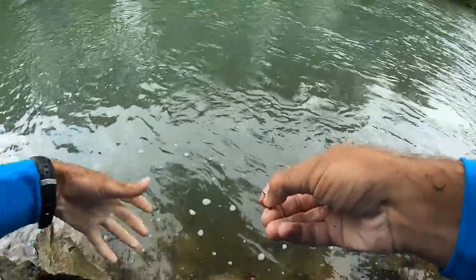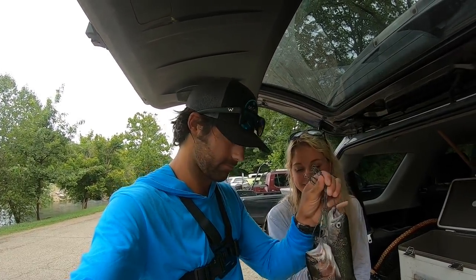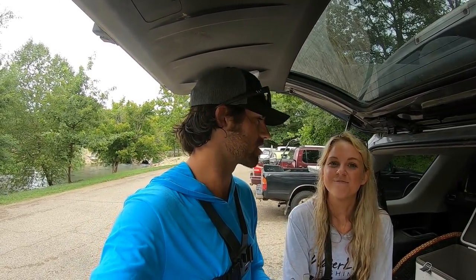Alright guys, we have wrapped up the fishing portion of today's episode. We caught a bunch of trout — nothing super massive like we were looking for, but we probably caught 25, 30, maybe even 40 fish. We ended up keeping three — we kind of forgot about keeping some and at the end decided we don't really need that many. We're gonna throw them in the cooler, and before we head out we're actually going to walk over to the hatchery to see what big fish are lurking in there and what they're stocking in this river.